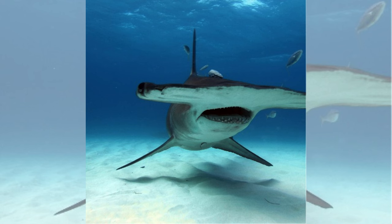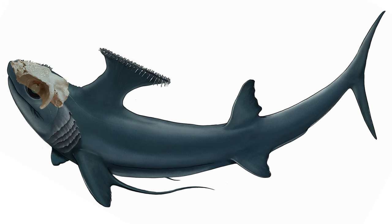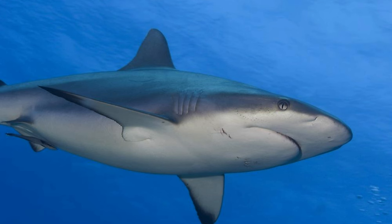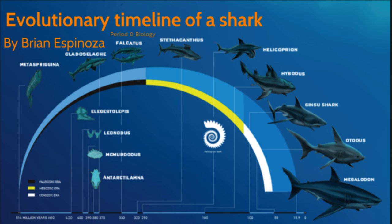Hammerhead sharks are renowned for their distinctive hammer-shaped heads, featuring beady eyes positioned at each end. The ancestors of present-day hammerheads made their debut around 20 million years ago. Previously, it was presumed that the evolution of the hammerhead derived from a more conventionally shaped head — sharks with initially rounded heads gradually elongated over time, eventually leading to larger sharks with more defined heads.